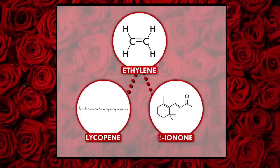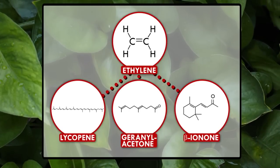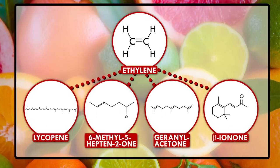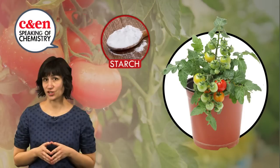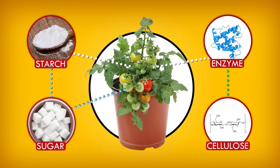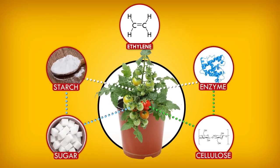Ethylene also activates enzymes that build flavor molecules, such as beta-ionone, which gives tomatoes a pleasantly floral odor of roses and violets; geraniol acetone, which adds leafy notes; and 6-methyl-5-heptan-2-one, which gives a citrus kick. Teenage tomatoes also produce enzymes that convert starch to sugar to sweeten the flesh, and enzymes that break down cellulose and pectin to make the fruit soft and juicy. This wonderful cascade of chemistry all begins with ethylene.